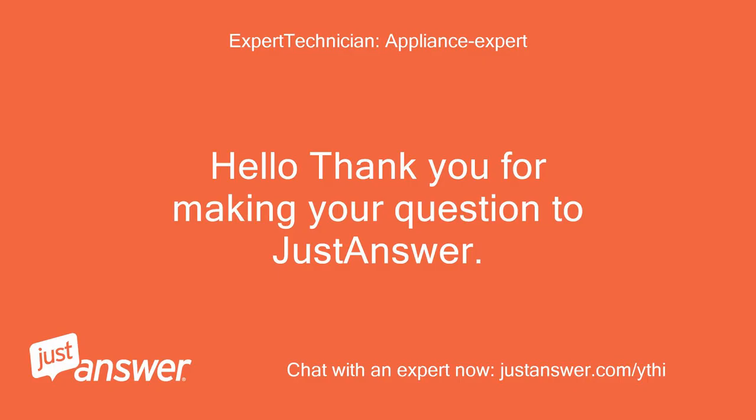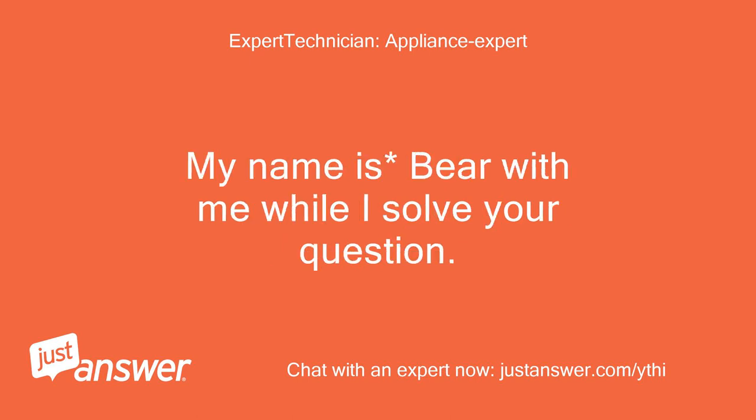Hello, thank you for making your question to JustAnswer. My name is — bear with me while I solve your question.